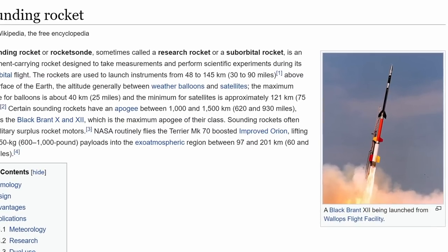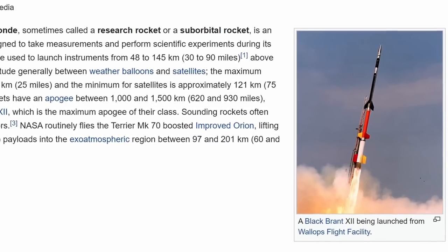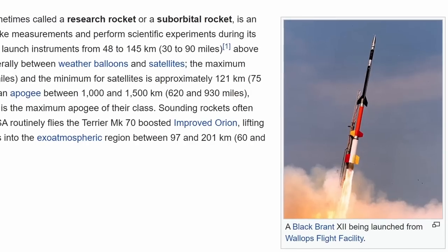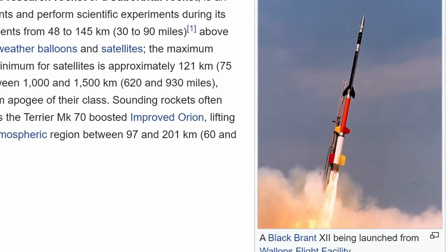Sounding rockets are used, even today, for various types of relatively cheap research using suborbital flight, where the rocket reaches really high altitudes, collects a lot of data, and then falls back to the planet, returning the data to be studied. And so in 1964, one of these flights used X-ray detectors and found eight separate sources that nobody knew existed until then. One of these sources was Cygnus X1 — extremely strong and by then completely unknown.